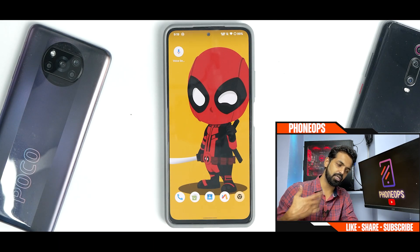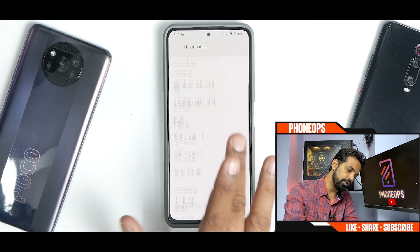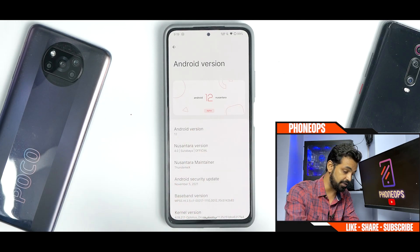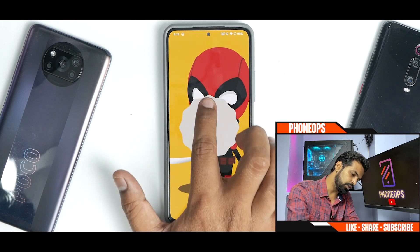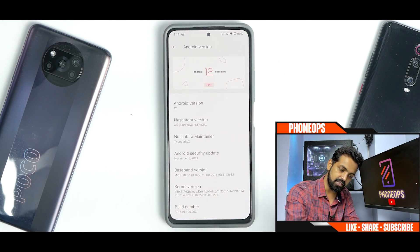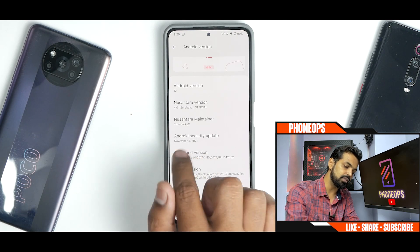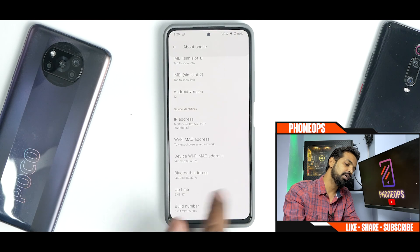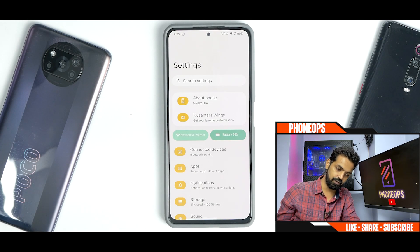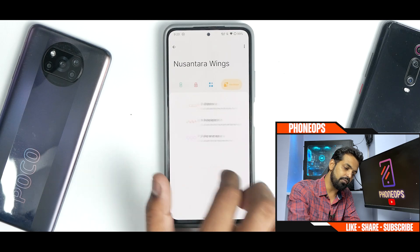In Settings, under About Phone, the Android version shows Android 12 Nusantara Alpha — so remember this is the alpha build and some bugs are expected. There's an Easter egg at Android version. The Nusantara maintainer is ThunderKex — great job. Version is 4.0, the kernel is Optimus Drunk Alioth kernel, November security patch, and SELinux status is enforcing. The settings menu looks a bit different with a Nusantara Wings section featuring colored icons for different levels of customization.